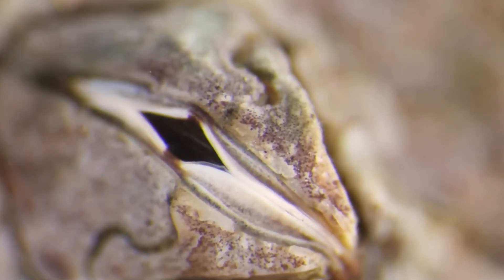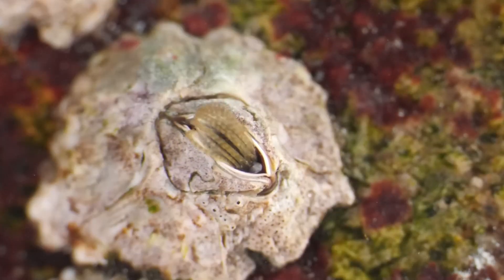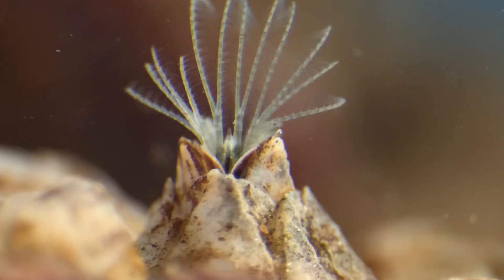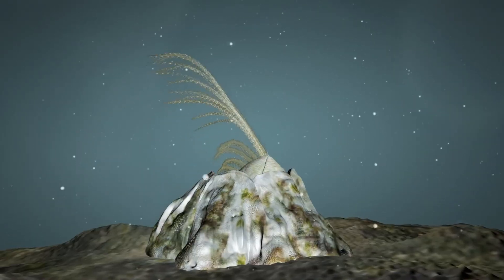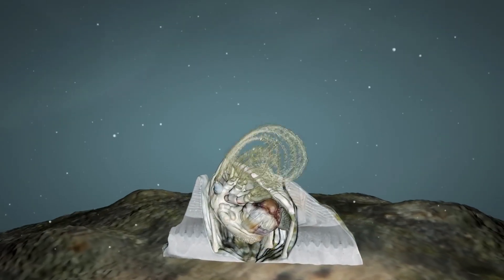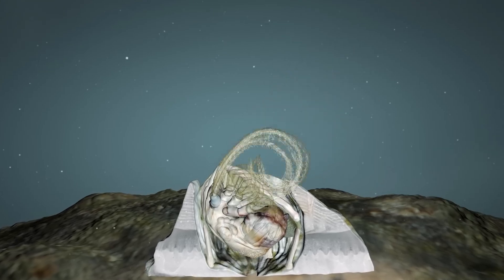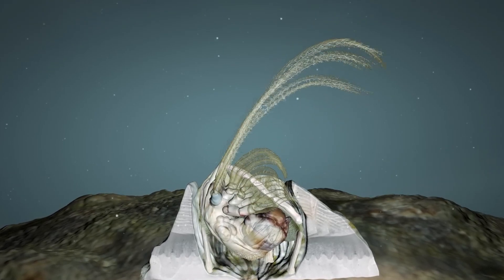Barnacles start their lives as nauplius larvae, resembling other crustaceans. They go through several larval stages. When they reach the cypris stage, they seek a permanent home. In the pre-adult stage, they use specialized stalks to attach strongly to a whale's body or any hard surface.